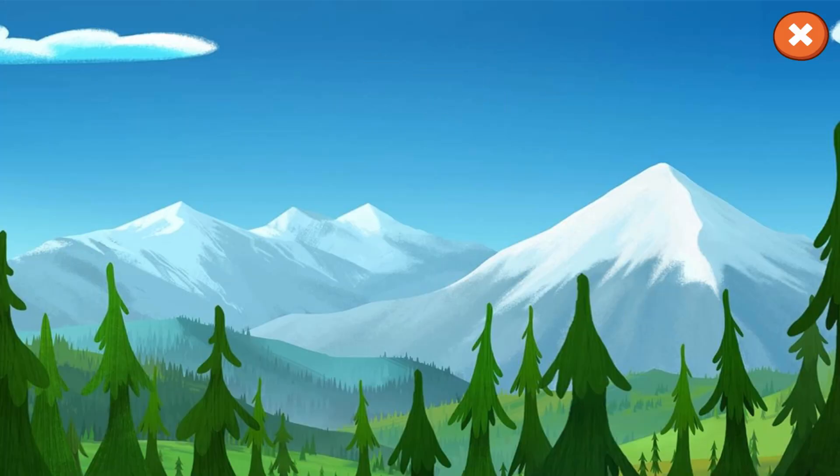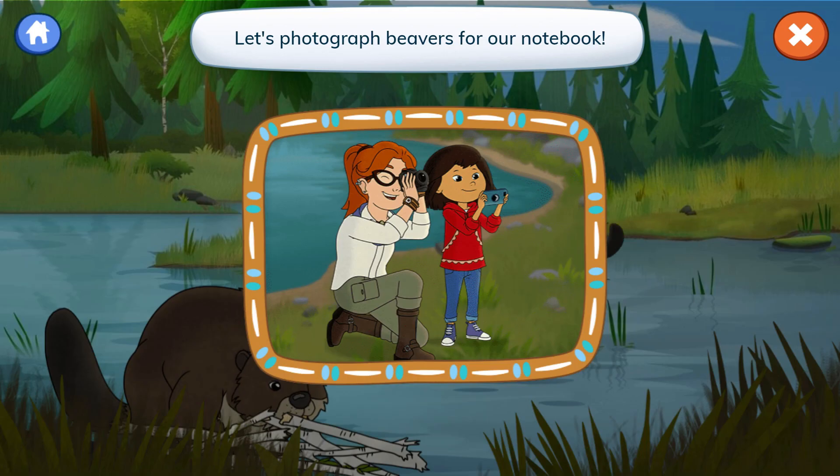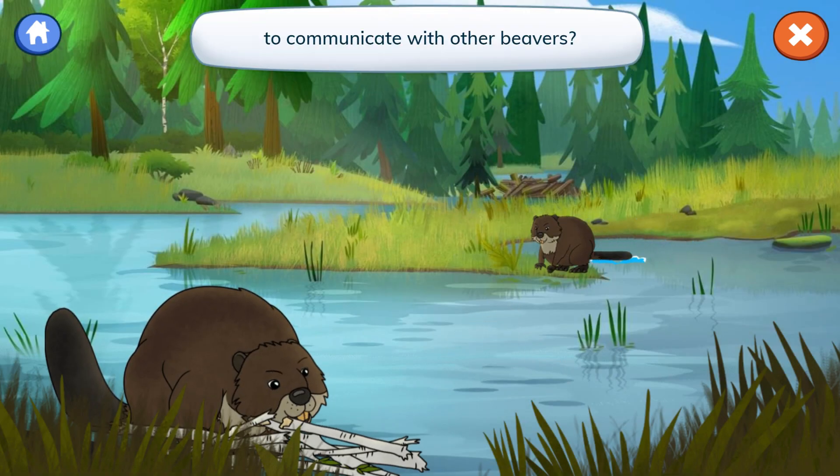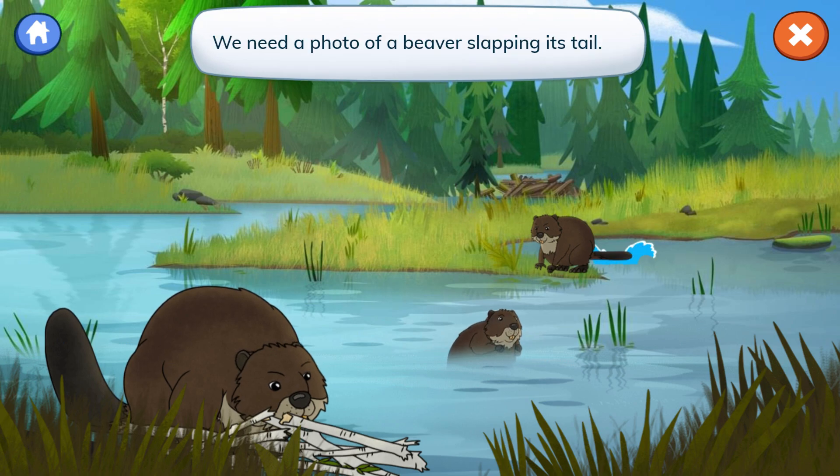Beavers in the marsh. Let's photograph beavers for our notebook. Molly, did you know that beavers can slap their tails on the water to communicate with other beavers? We need a photo of a beaver slapping its tail.